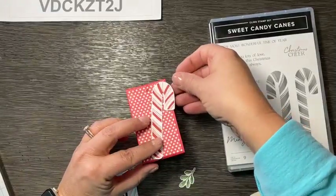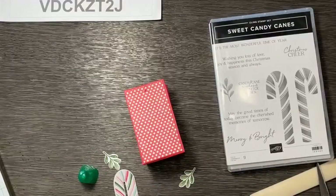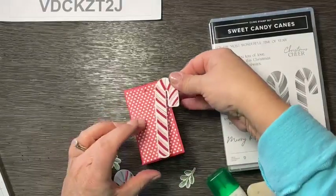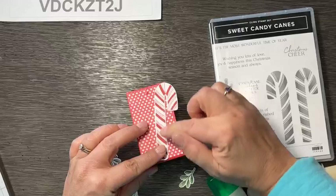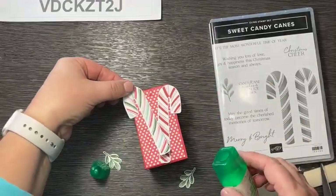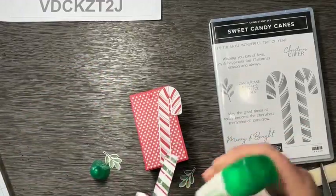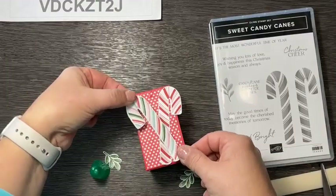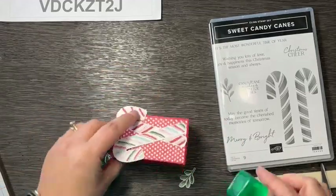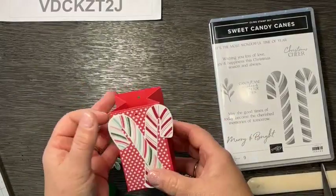I stamped the Christmas cheer on a little oval, then stamped the leaves and cut those out, so we'll just make this beautiful little cluster here. I'm going to make sure when I put this together that I leave space for the ribbon. Do you like to make things to have at your dinners when you meet with family? Do you like to have something a little special at people's place mats or name tags?